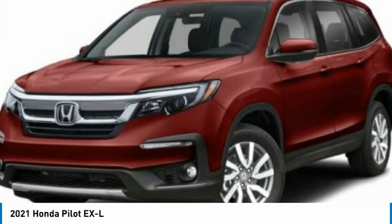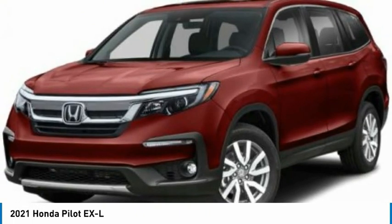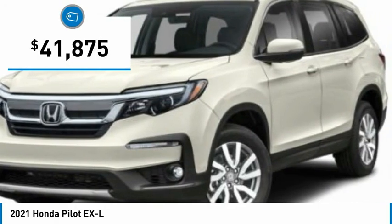A ride in 2021. Pilot — optimal utility, indulgent interior, powerful performer. You'll be ready for almost anything in the Honda Pilot, and it's priced below $45,000.